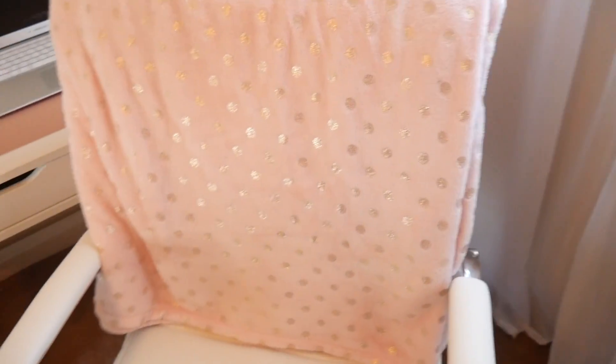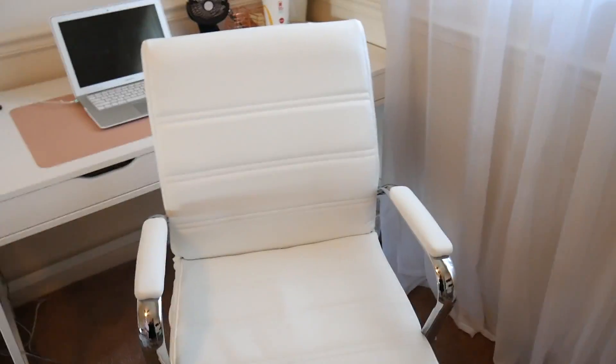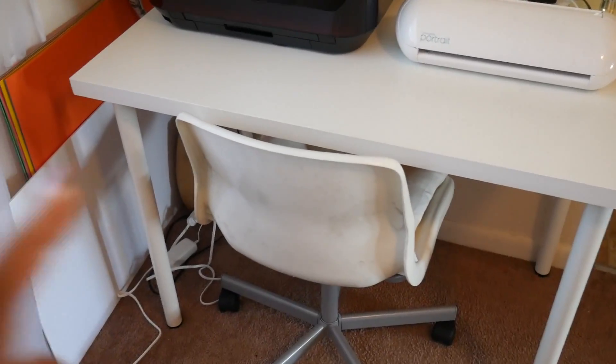This chair is from Wayfair — I'm obsessed. It is so comfortable and I love it. I just keep my blanket there because I'm always cold, and that is from Walmart. I do have this rolling stool that takes me from that desk to that desk. Over here I have sheer panels because I need all of the sunlight I can get when I'm filming.